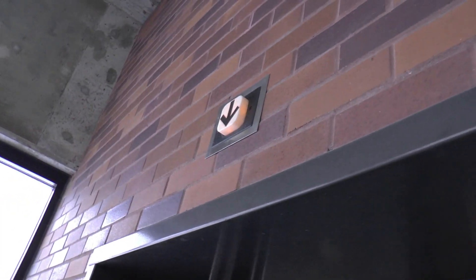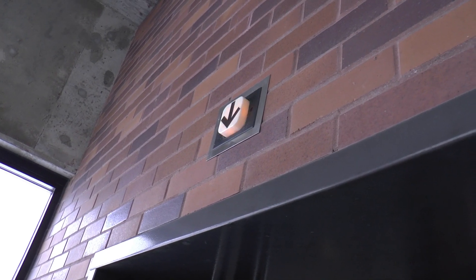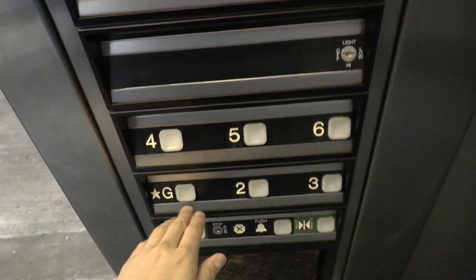Let's ring our bell. It's interesting considering this is a 90s Dover — the down chimes on this pulse like the 1980s controllers.